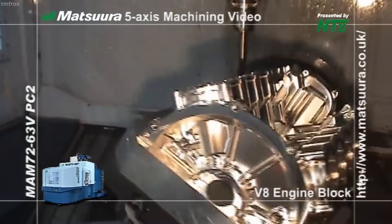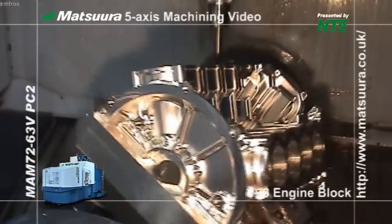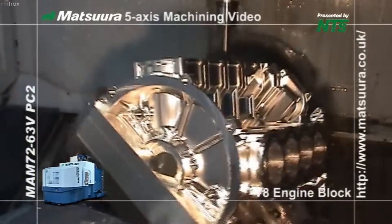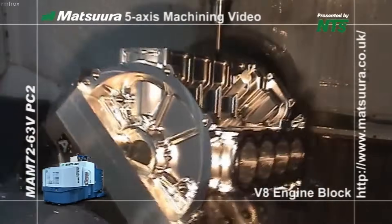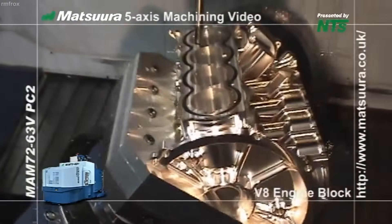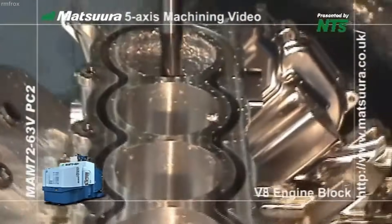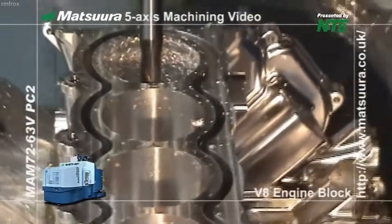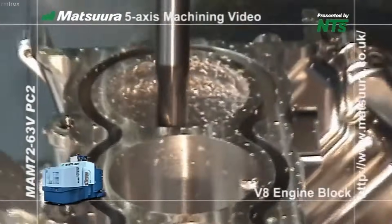Once machining is complete, the engine block is transferred to a cooling station and then automatically cleaned of chips and cutting fluids. It is then subjected to a final dimensional inspection, either on the machine using integrated probes or offline with a CMM. The entire machining and handling process is managed by the Matsura control system, which is often integrated with factory ERP and MES platforms to ensure traceability and production optimization.